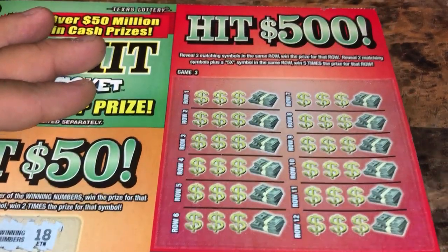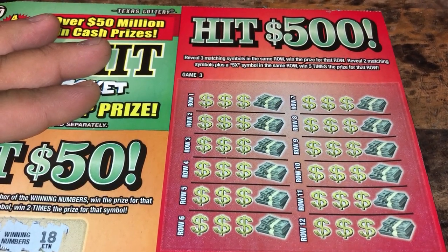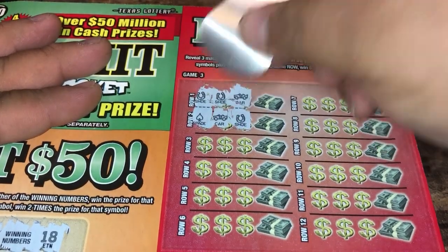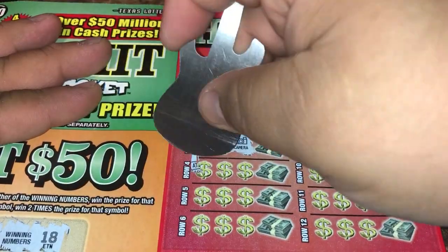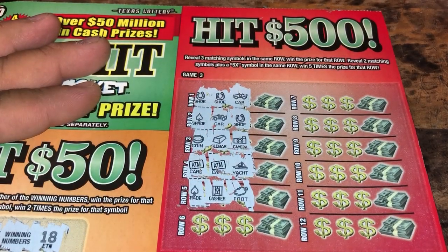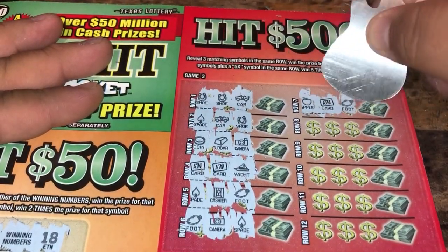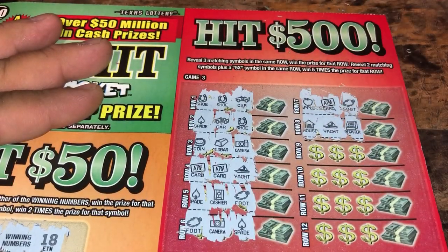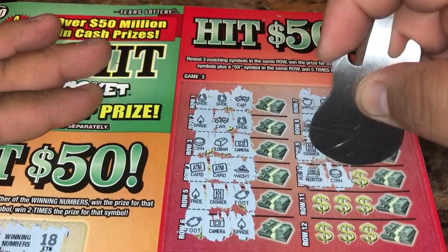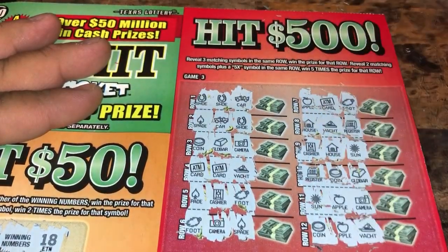Going to the Hit 500. Reveal three matching symbols to win that prize, reveal two matching symbols plus a 5x to win five times the prize. We got a horseshoe, car, spade, car and shoe — a bunch of teases, nothing yet. Nothing there.